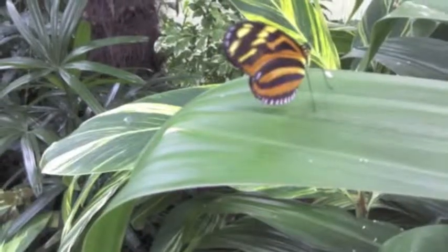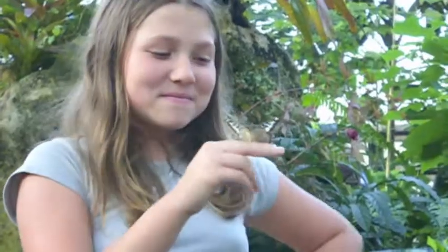On days when it's below that temperature, they will often just take the butterflies and put them on the tree in the center location of the exhibit so that people can still photograph them. When it warms up again, they'll fly.